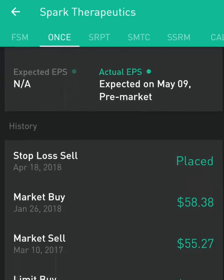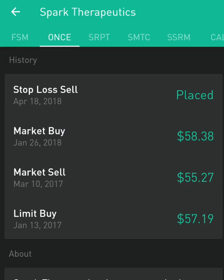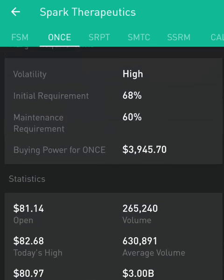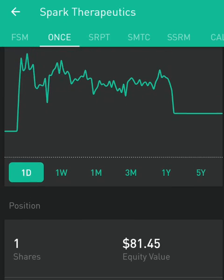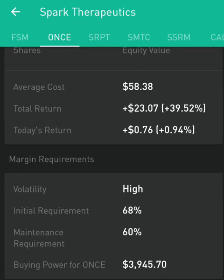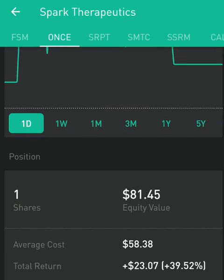We purchased this stock at $58.38 on January 26, 2018. Today is April 18, 2018 — that is literally 10 to 11 weeks. In those 10 to 11 weeks, we have made approximately a 40% return on investment in just one stock.